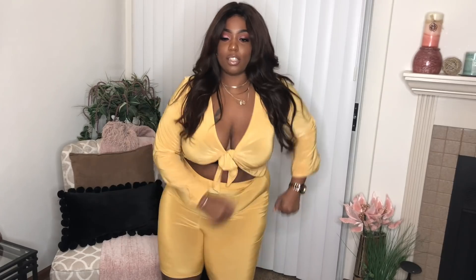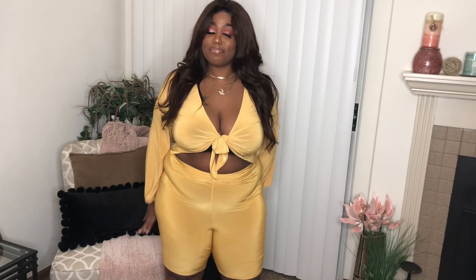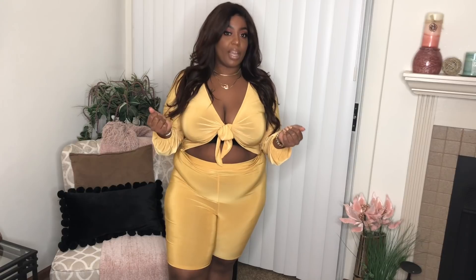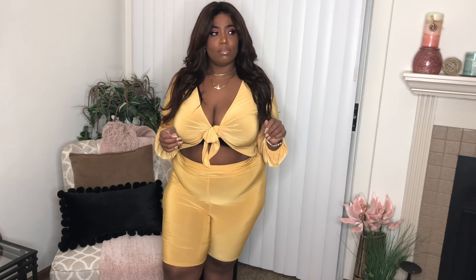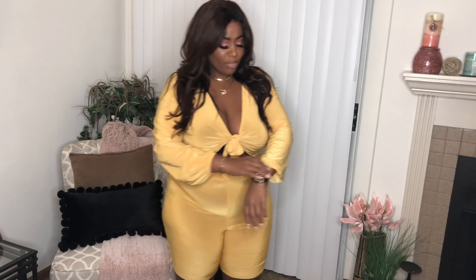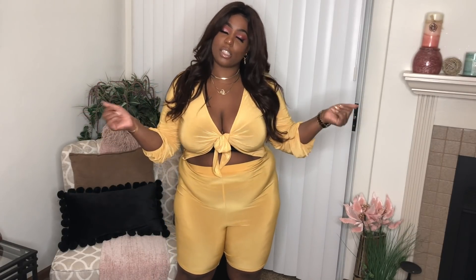Hi guys, welcome back to my channel. So today's video we have a try-on haul from Boohoo. We only have a couple pieces — I bought this stuff during the Black Friday, Cyber Monday sales and it just got to me at the end of... I got this in the new year. Y'all know Boohoo has been having some little controversy as far as how they operate — customer service, all of that. But we're going to get into that a little bit. We only have a couple pieces so it's going to be a short haul, but if you'd like to see what all I got, just keep on watching.